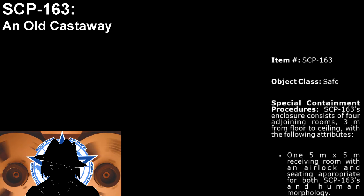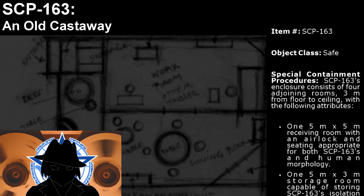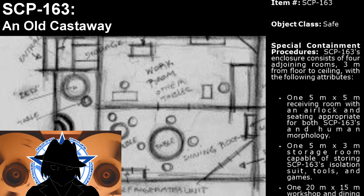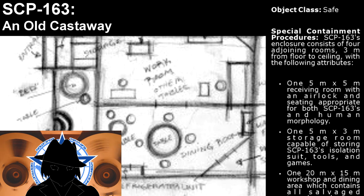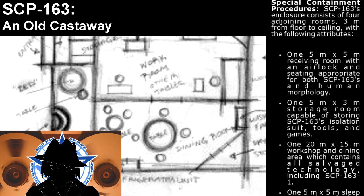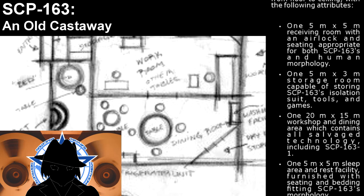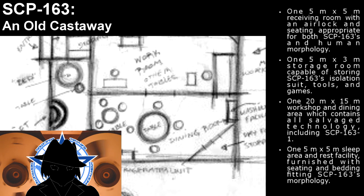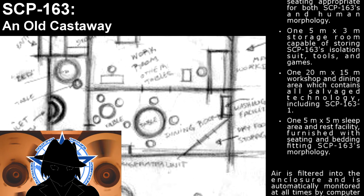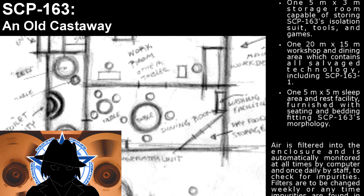Special containment procedures. SCP-163's enclosure consists of 4 adjoining rooms, 3 meters from floor to ceiling, with the following attributes: one 5-meter by 5-meter receiving room with an airlock and seating appropriate for both SCP-163's and human morphology; one 5-meter by 3-meter storage room capable of storing SCP-163's isolation suit, tools, and games; one 20-meter by 50-meter workshop and dining area which contains all salvage technology, including SCP-163-1; and one 5-meter by 5-meter sleep area and rest facility, furnished with ceiling and bedding fitting SCP-163's morphology.